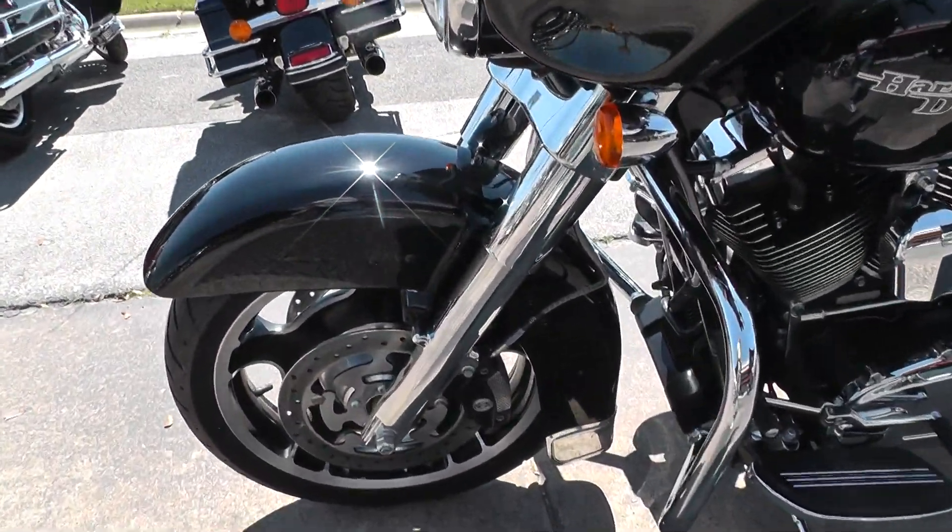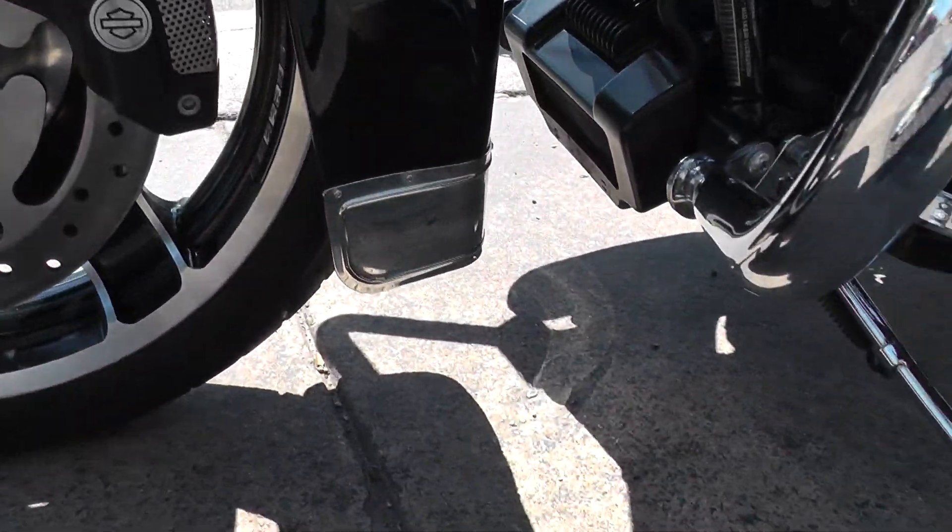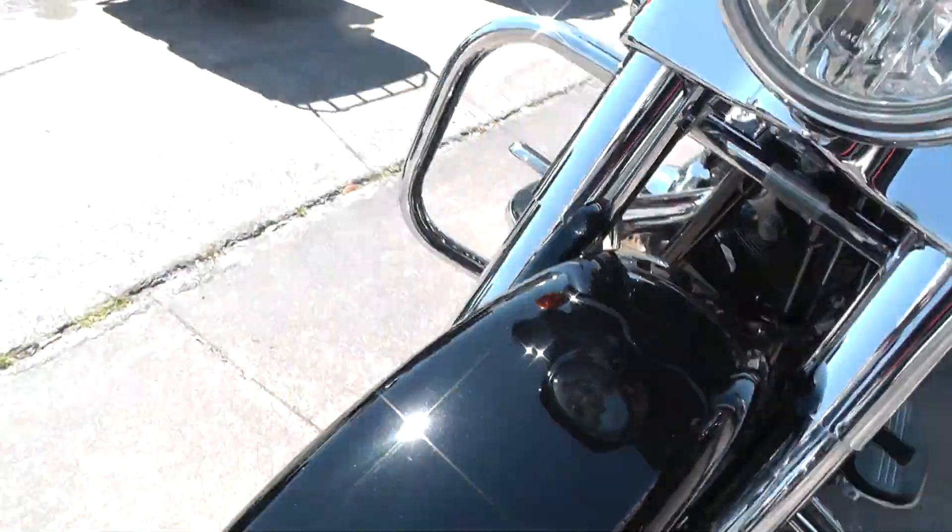They put a chrome fender skirt down here on the back and the front fender, which kind of goes with that chrome front end.